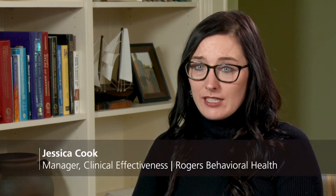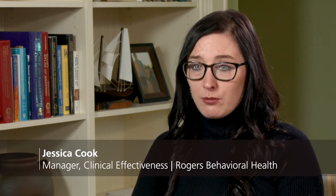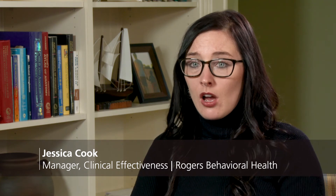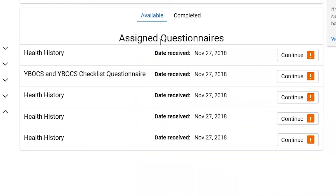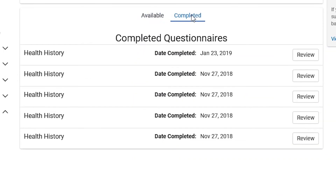What's really great about collecting all this outcomes data is that we can prove our treatment programs are statistically improving our patients' symptoms and their lives. We can also collect follow-up data on our patients and prove that 12 months post-discharge, they are still maintaining their gains — so our programs are successful not only while patients are here, but also for long-term improvement.